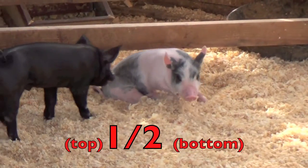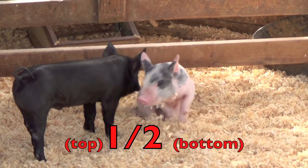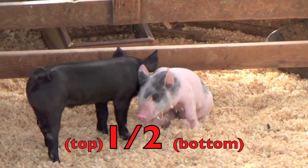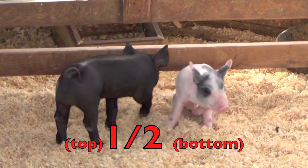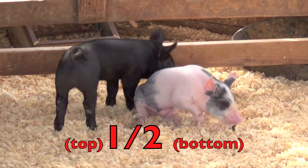Boys and girls, a fraction is made up of two numbers — a top number and a bottom number. The top number tells how many parts we are talking about. The bottom number tells how many parts are in the whole group.